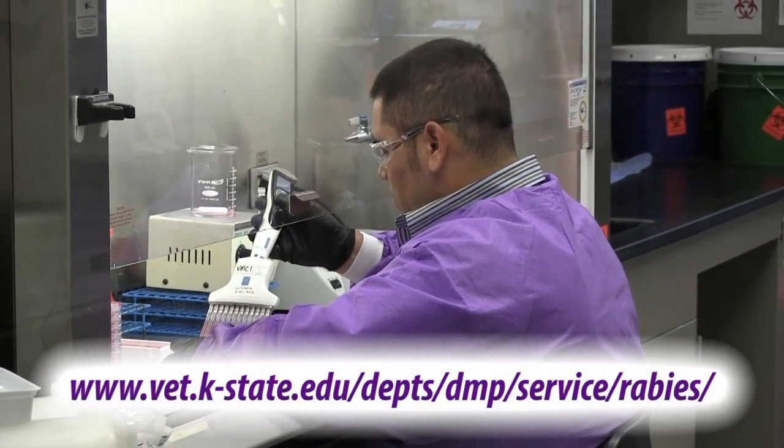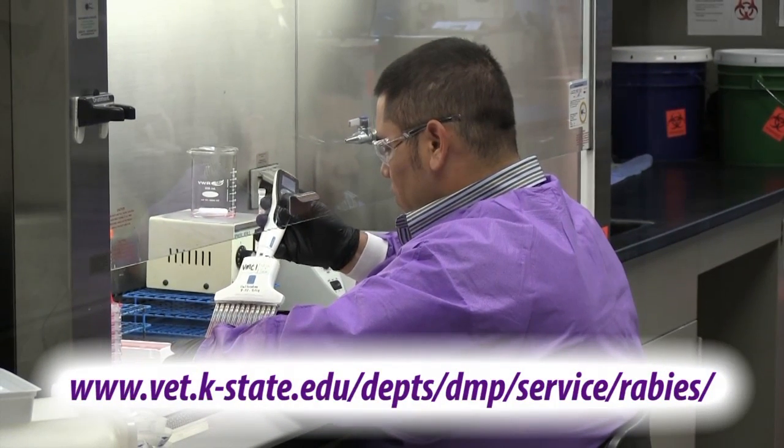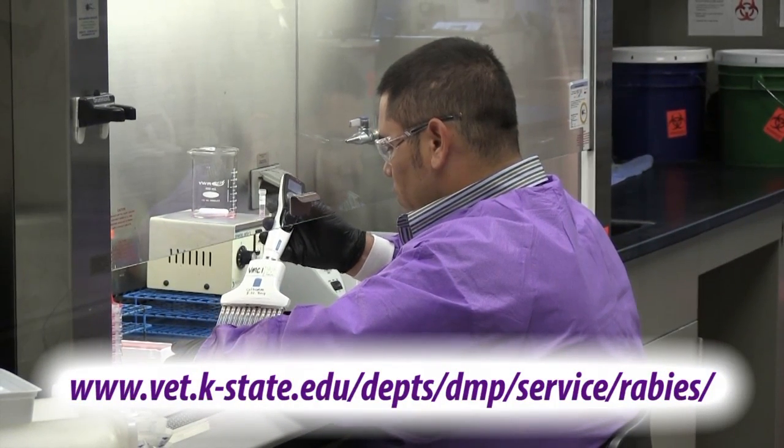To learn more about the services provided by the rabies lab, visit the Kansas State Veterinary Diagnostic Laboratory website.